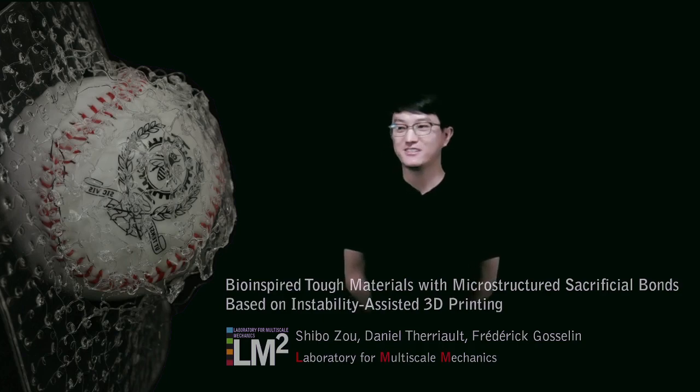Thank you, Professor Eduardo Ruiz. Thank you everyone for attending my thesis today. Please note that if you are using speaker view on Zoom, please move your mouse cursor away from the slides so that the bottom and top of the slides won't be covered by the two boxes. My name is Shi Bo Zou. I work with Professor Daniel Tahu and Professor Frederick Gosselin at the Laboratory for Multiscale Mechanics at Polytechnic Montreal.